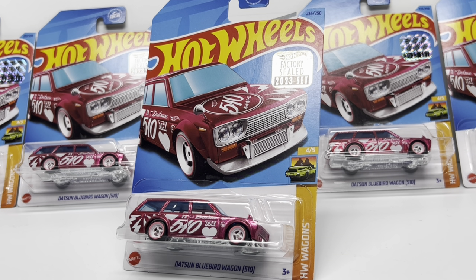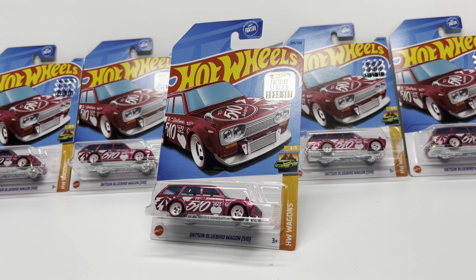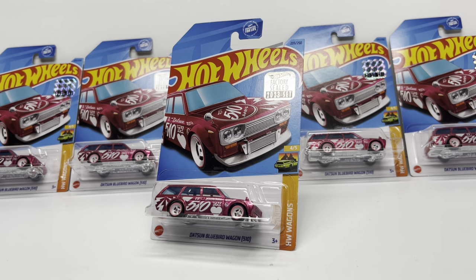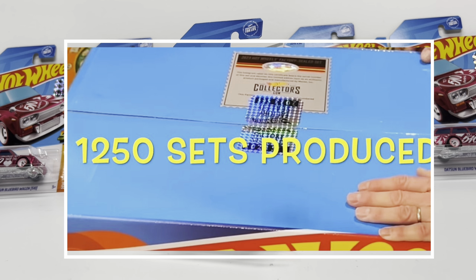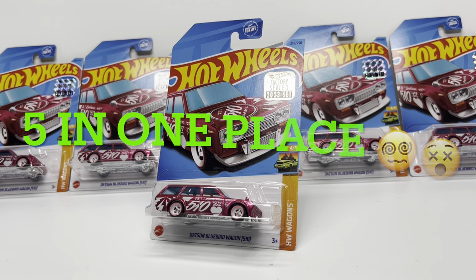He gave it to me at a really good deal. By picking up all five, he sold each one at $130, so I paid a grand total of $650 for all five. Where I say this is a good deal is because that is what they are comping right now on eBay without the factory sealed sticker. With the factory sealed sticker, I would anticipate each of these to have a true secondary market value of at least $170 right now.